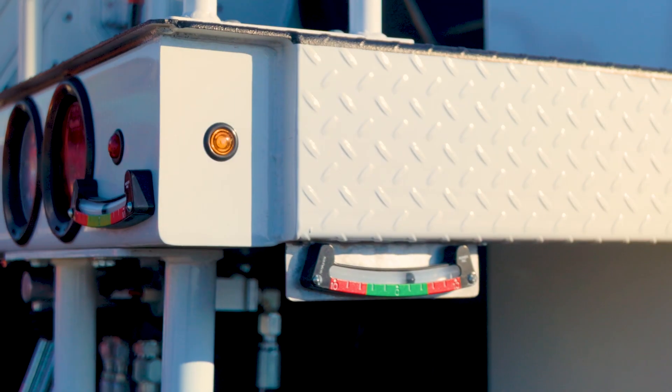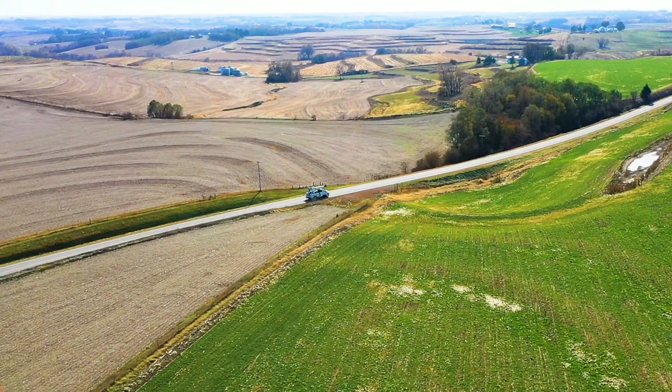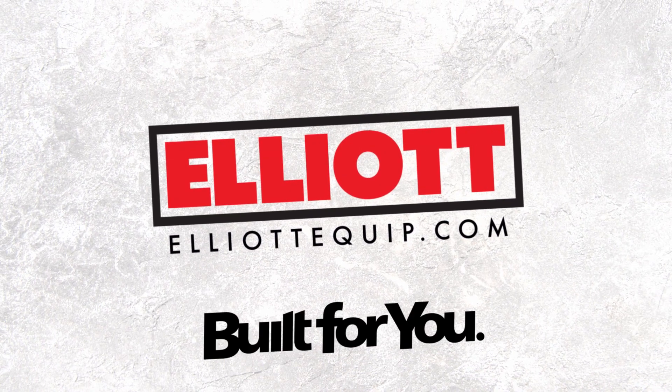Contact your Elliott dealer today to learn more about the D47 and how it can help you get the job done. Elliott. Built for you.